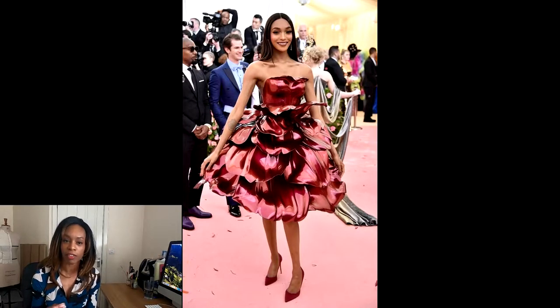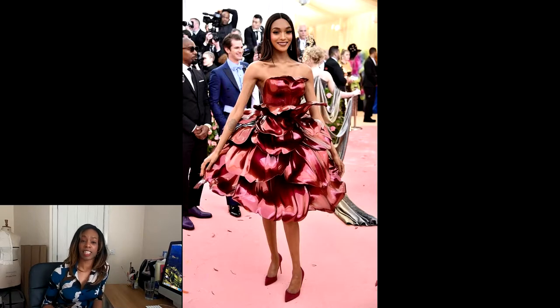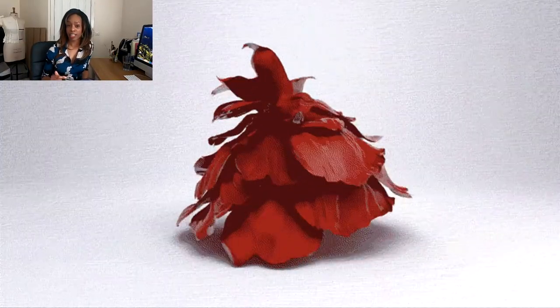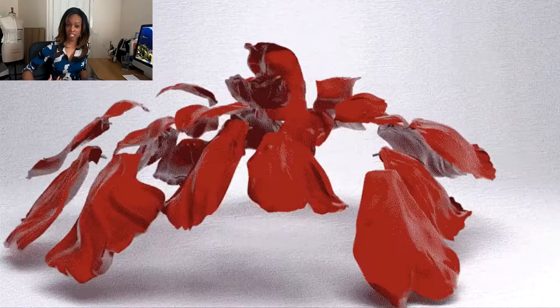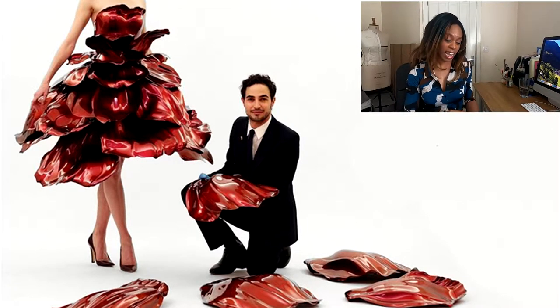Next we've got Jordan Dunn in Zac Posen — one of my favorite designers. I love it when technology and fashion come together, and this dress certainly delivers. This is a 3D printed dress on a titanium cage with 21 petals weighing more than 30 pounds, with each petal costing $3,000 — so in total that's $63,000 in that dress. But wow, it is totally worth it.